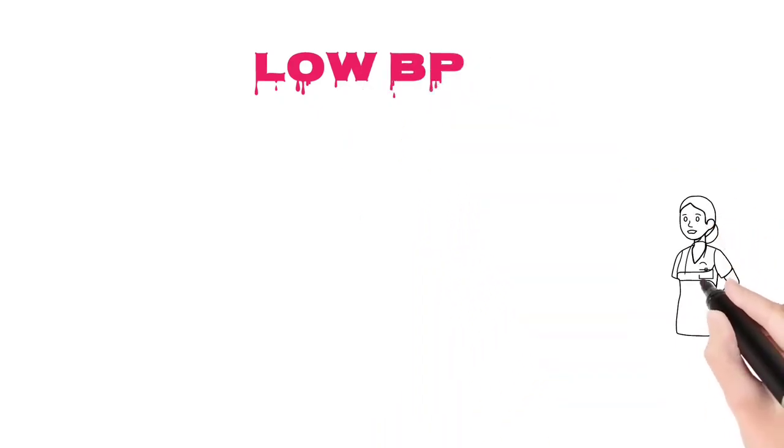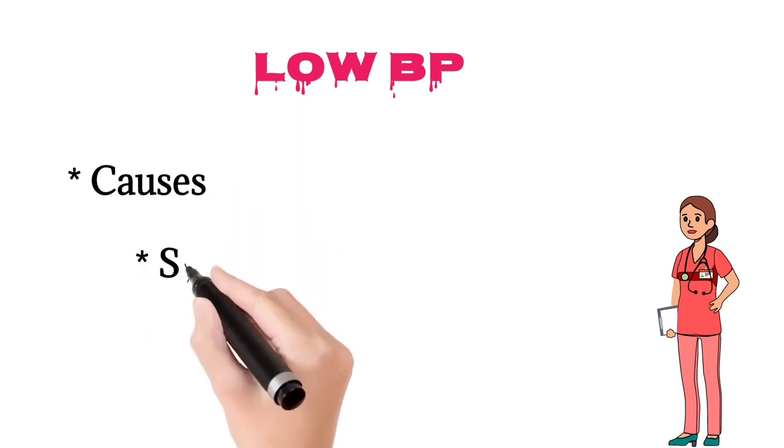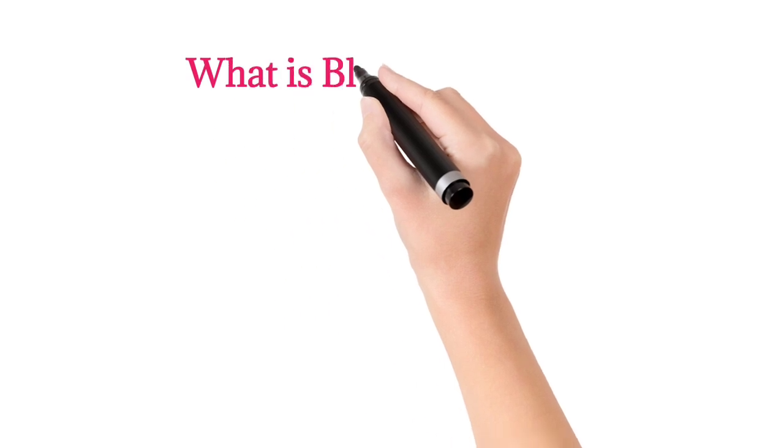Hello everyone, welcome to our channel. In this video, I am going to explain low BP causes, symptoms, prevention as well as the treatment. First, we are going to see what is blood pressure.